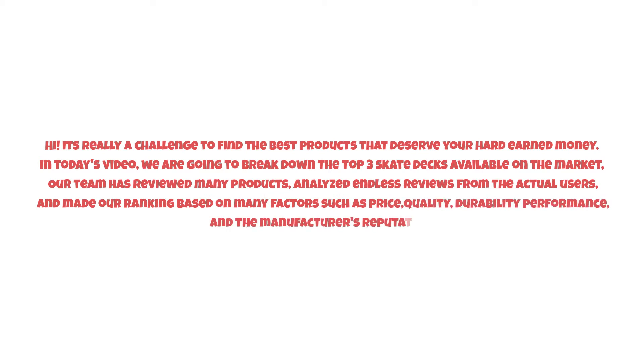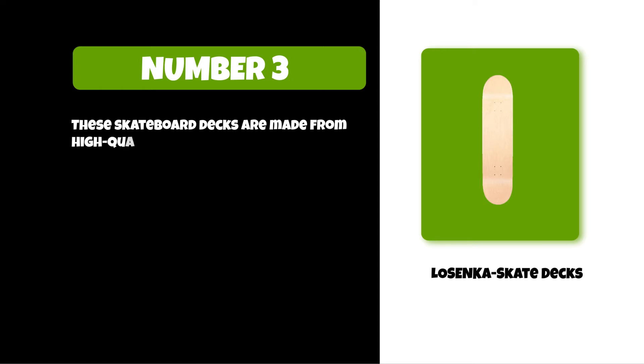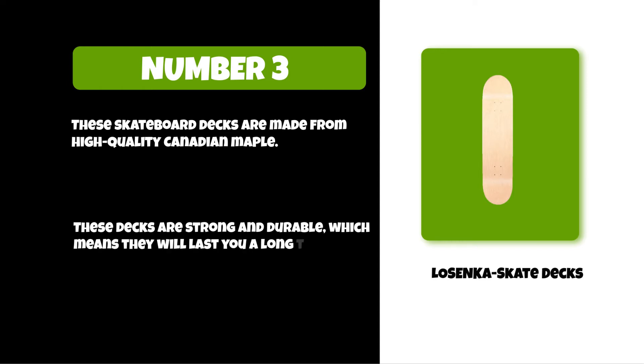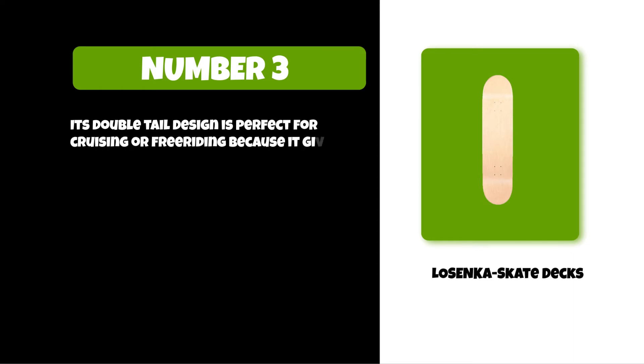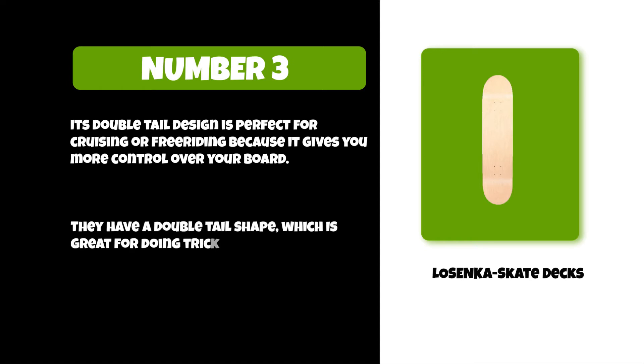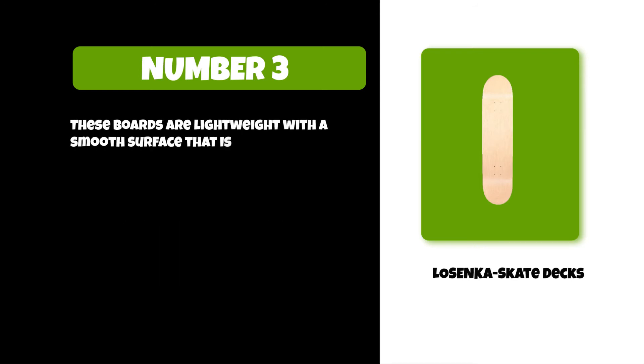At number three: Losenka skate decks. These skateboard decks are made from high quality Canadian maple, making them strong and durable. Their double tail design is perfect for cruising or free riding because it gives you more control over your board. The double tail shape is also great for doing tricks or cruising around town. These boards are lightweight with a smooth surface that is good for tricks like ollies and kickflips.